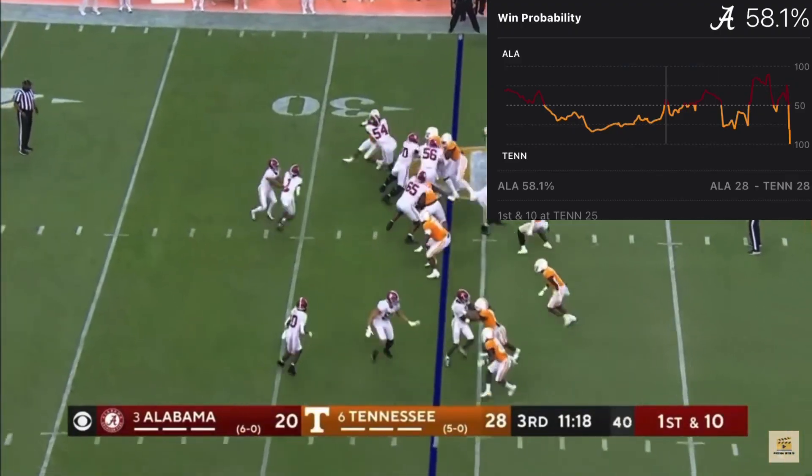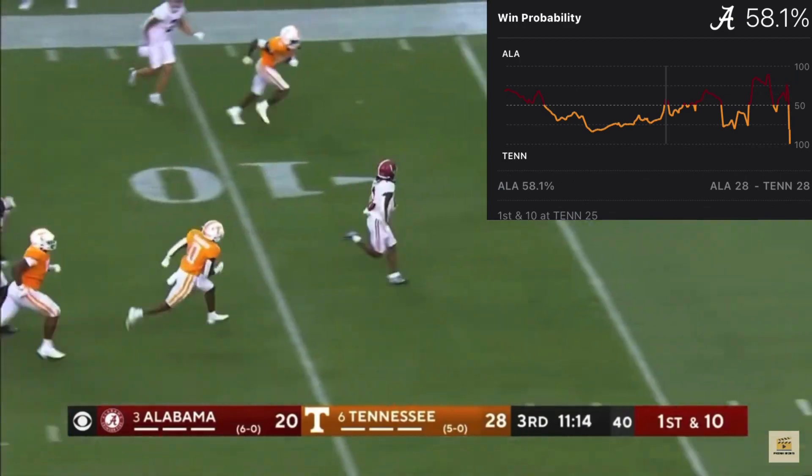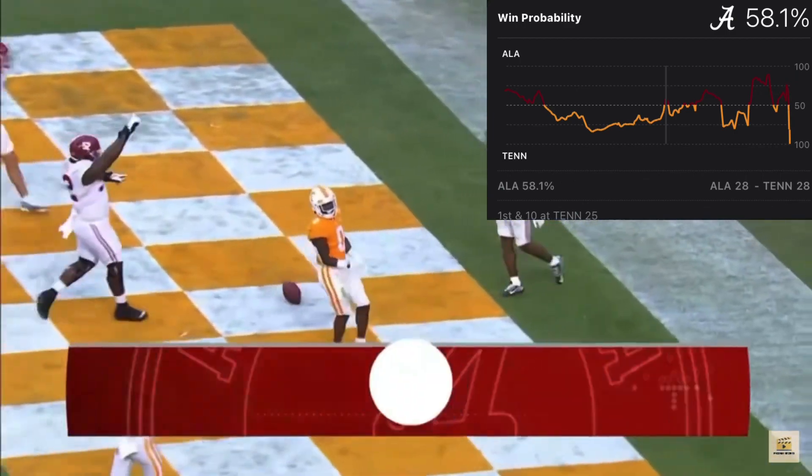Burton makes it a 36-yard pickup. Now it's back to Jameer Gibbs. Gibbs puts his foot in the ground and goodbye — Jameer Gibbs, touchdown Alabama!